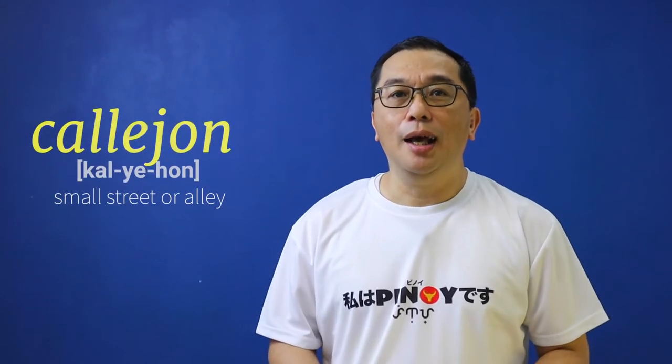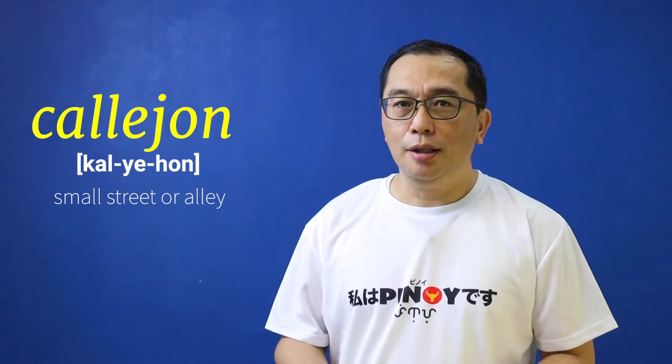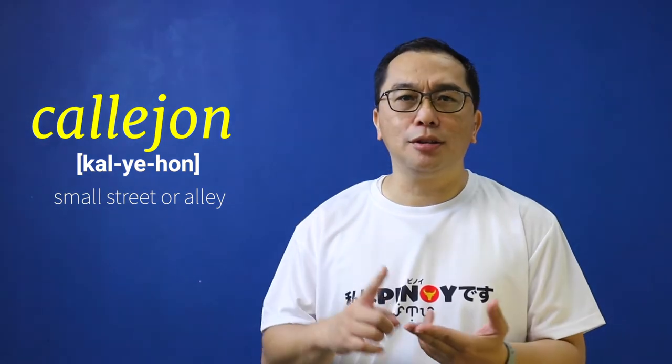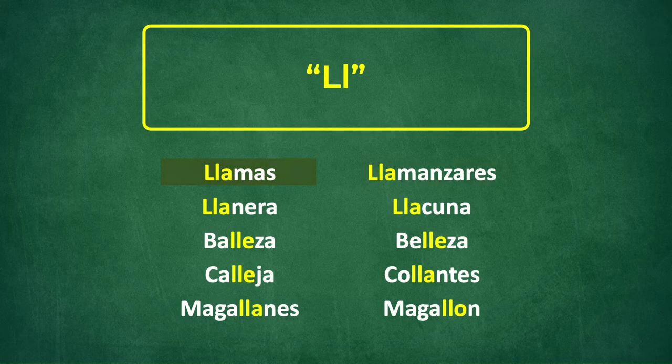The letter double L appears in a few Spanish loanwords that got into the Tagalog lexicon. For example, Callejon — some small streets or alleys are named Callejon, such as Callejon 2, Callejon 3, Callejon 4, which you can find in some places in Metro Manila. It also appears in a few Spanish-derived surnames like Llamas, Llamanzares, Llanera, Llacuna, Ballieza, Belleza, Calleha, Culyantes, Magallanes, Magallion, just to name a few.